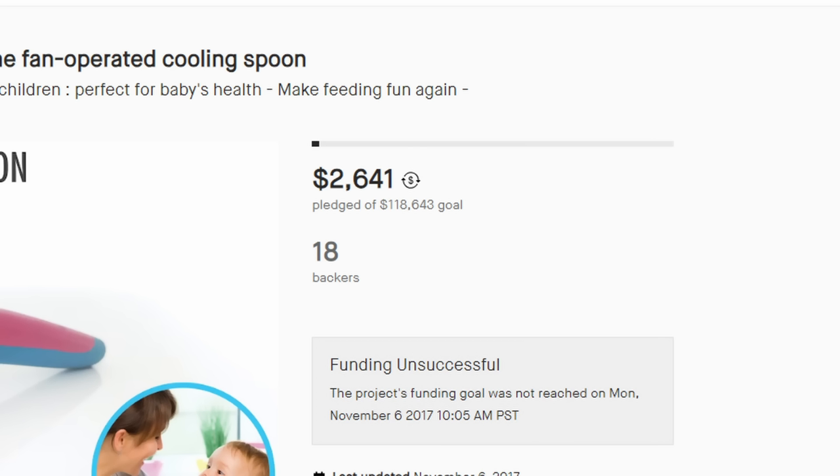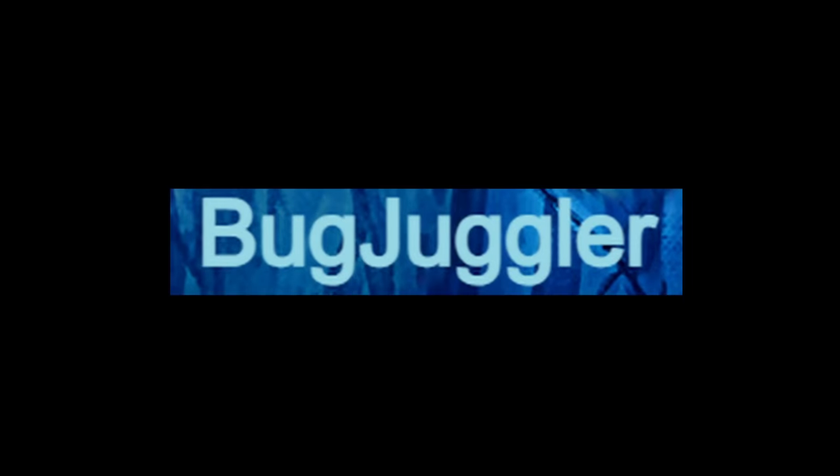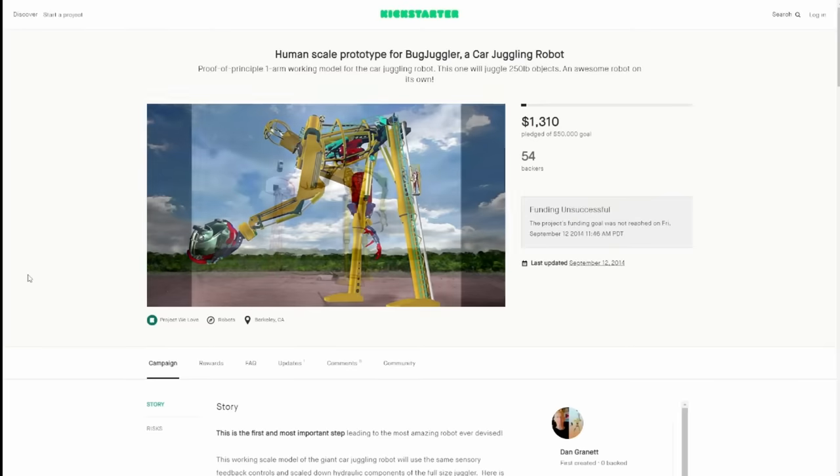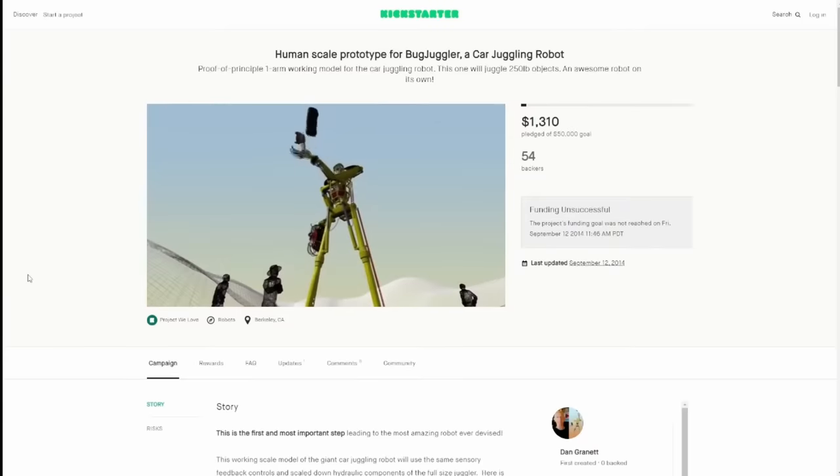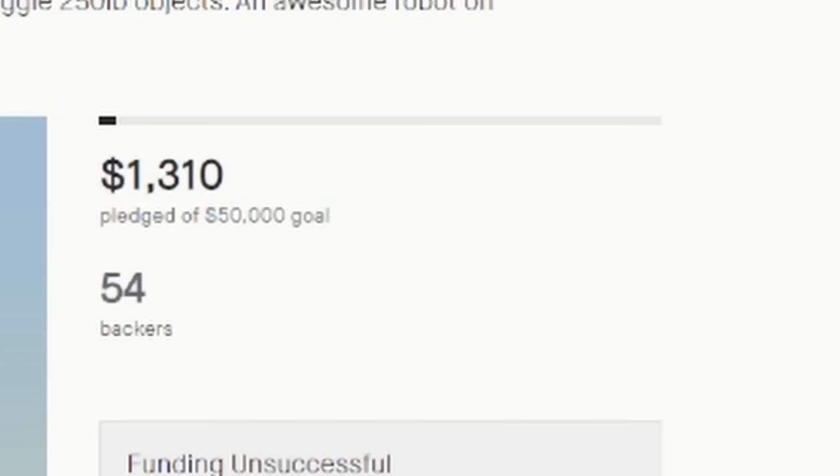Spoonie was a Kickstarter campaign for a spoon with a built-in fan that would cool your food — it didn't get funded. The Bug Juggler is exactly what it sounds like: a robot that juggles cars. The campaign asked for $50,000 and got a little over $1,000, so funding was unsuccessful. Could you imagine not being able to find your car because a robot was juggling it?